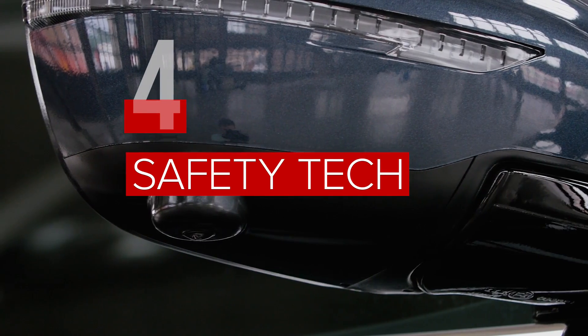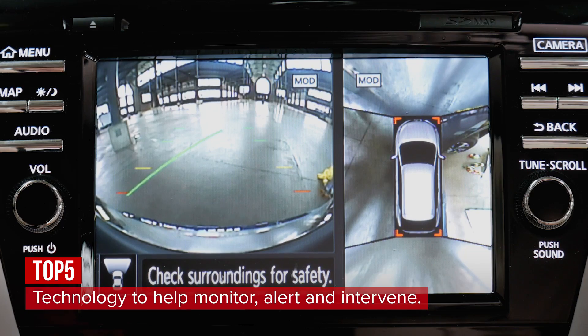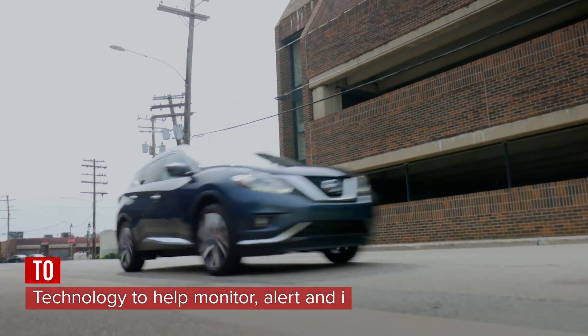The Murano safety features list is long, with blind spot warning, rear cross-traffic alert, a round view monitor, intelligent cruise control, forward collision warning, and forward emergency braking all available.